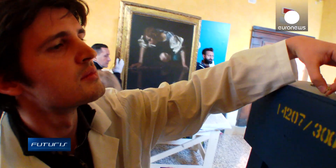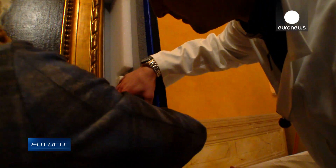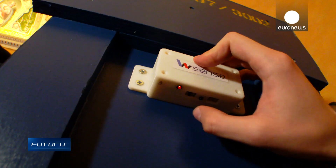Some of the sensors are attached to the frame of the painting, others to the crate. Comparing their measurements will show how efficiently the special container absorbs shocks.